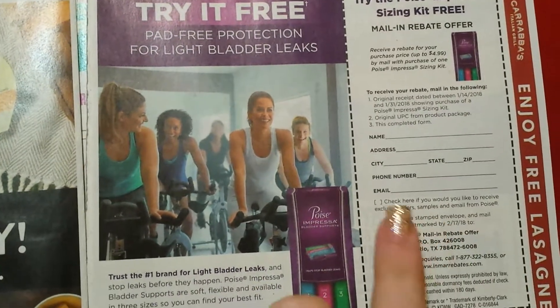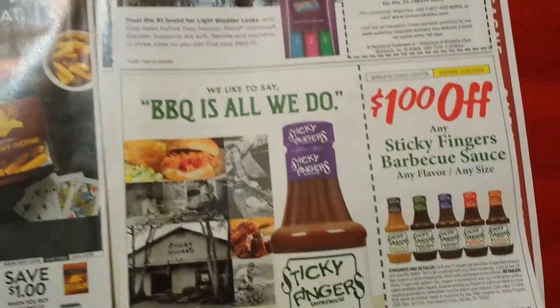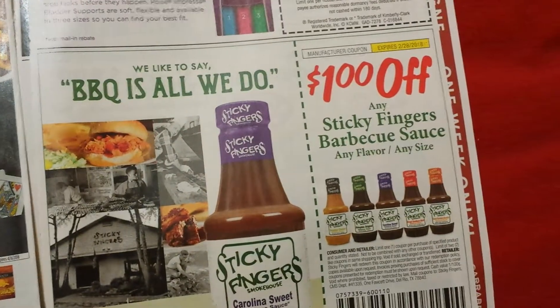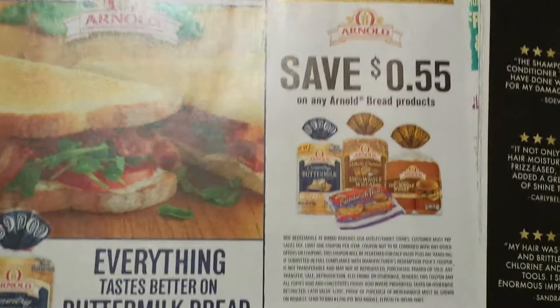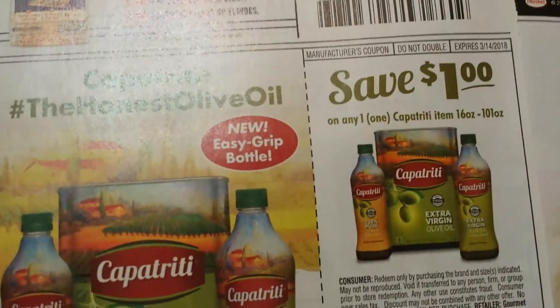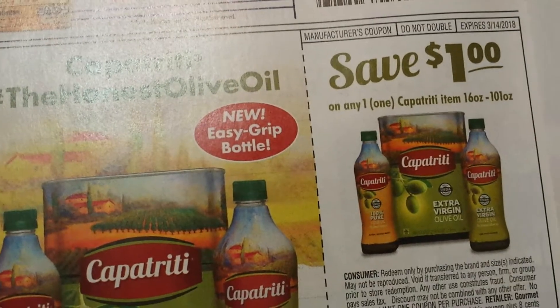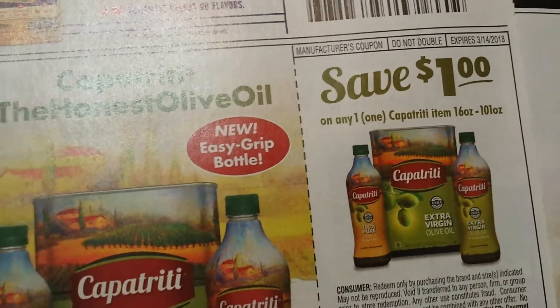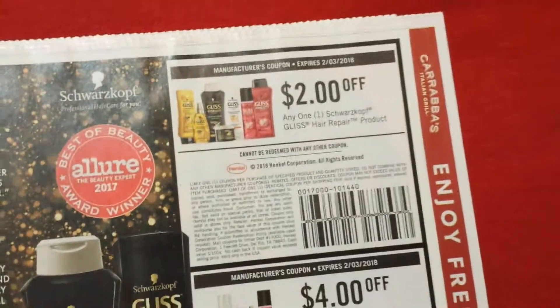We have Sticky Fingers barbecue sauce, a dollar off. Then 55 cents on the Arnold bread. And here we have some Capetriti — I've never seen that — extra virgin olive oil. Then some Gliss coupons: two on one, four on two. That's good — I think CVS is going to have two for ten, still a little expensive.